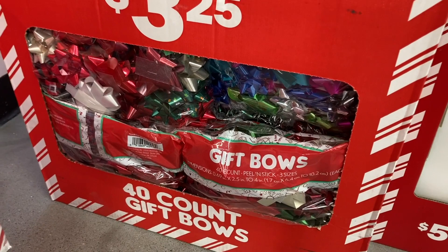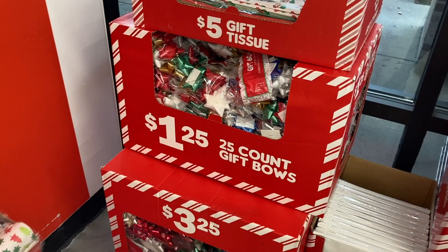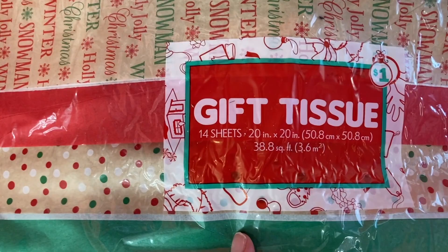These are $3.25, and if you don't need that many they do have a 25 count for only $1.25. They have some really cute gift tissue right here — you get 14 different sheets. They have the one with the Christmas trees right here.